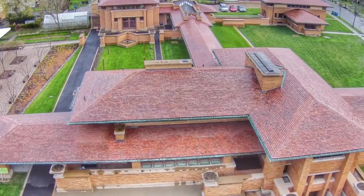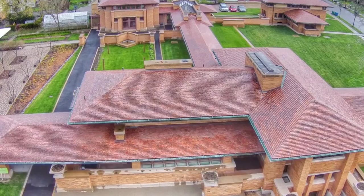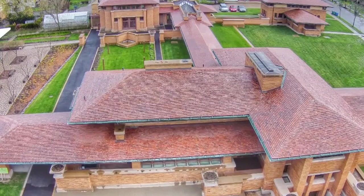At number 9: Frank Lloyd Wright's Darwin D. Martin House, Buffalo, New York. World-renowned architect Frank Lloyd Wright designed the Darwin D. Martin House Complex, which is considered to be one of his greatest works.